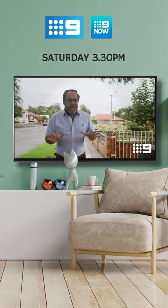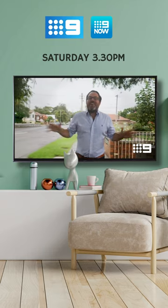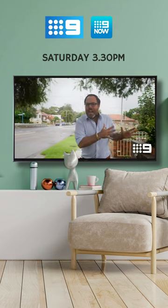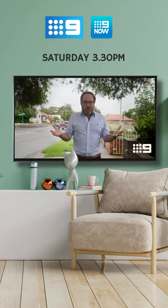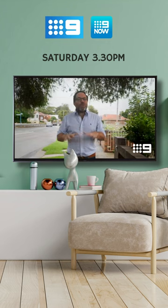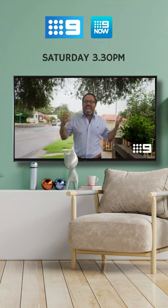We're here in Sydney South, an area that changed from farmland to housing in the early 1900s. It has a great mixture of Californian bungalows and Federation homes, and like many suburbs undergoing transformation, there's also a great mixture of new renovations and rebuilds.